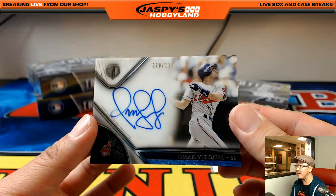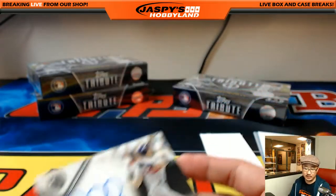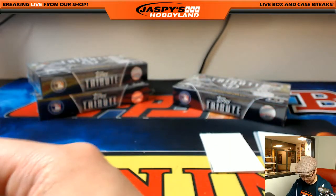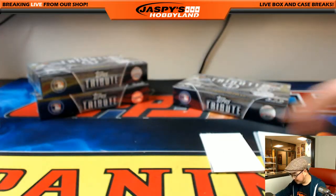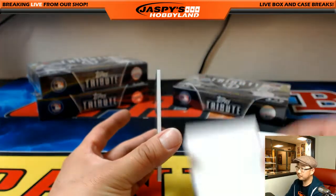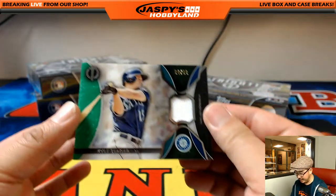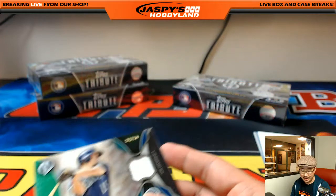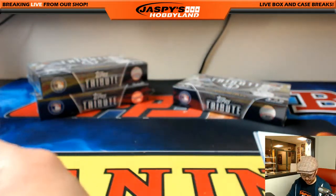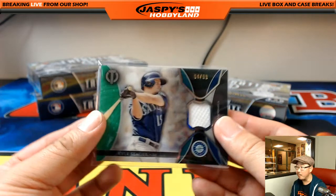Omar Vizquel, 78 out of 110 for the Tribe — goes to Nathaniel. Nice — defensive whiz, Omar Vizquel. For the Mariners — Kyle Seager, 94 out of 99. That's Corey's brother. Mariners — that would be Jeremy Merle.